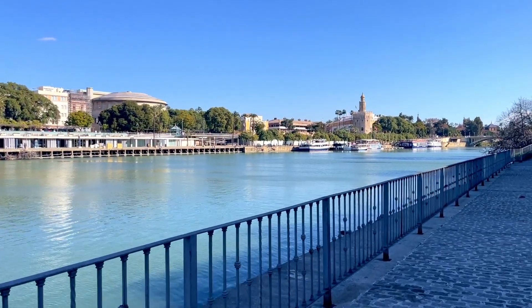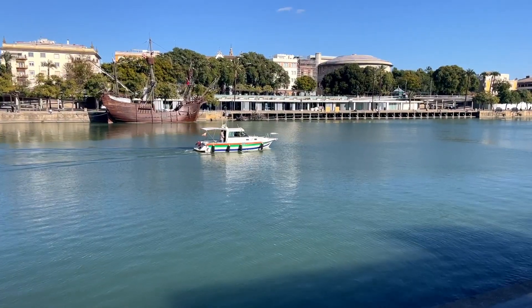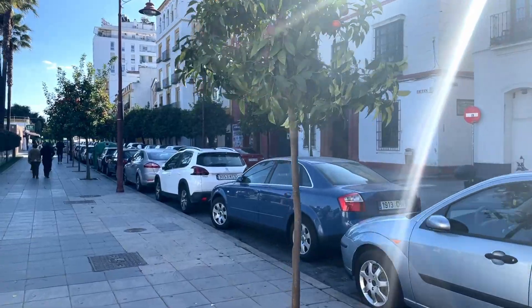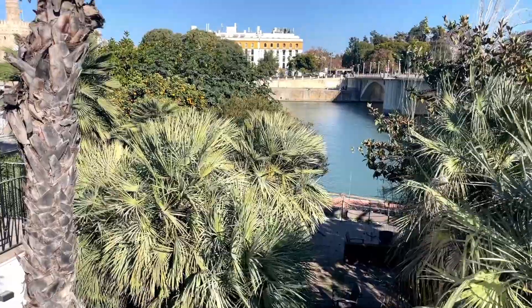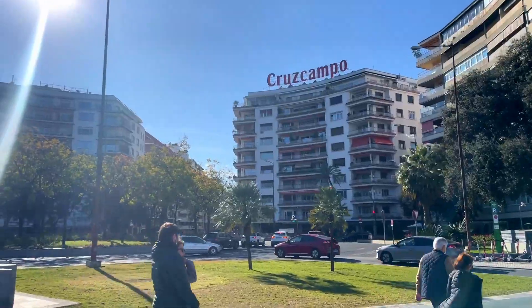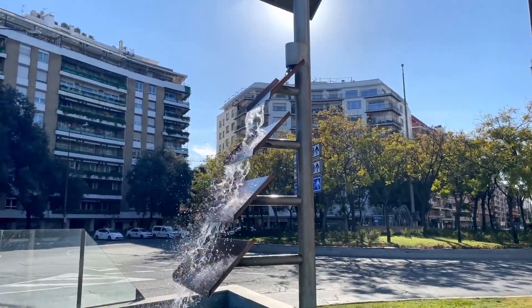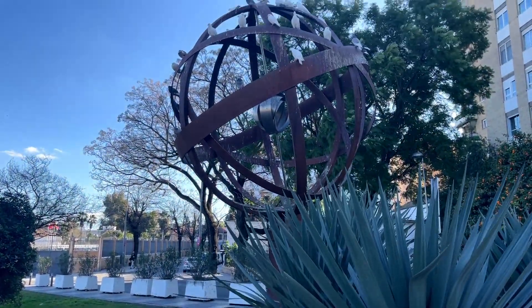After we finished our lunch, we decided to take a walk down the Guadalquivir River — and that's how you pronounce it.